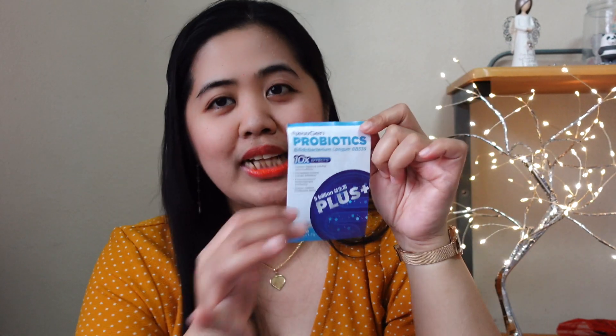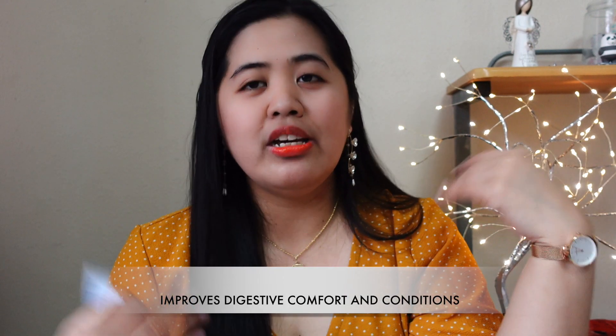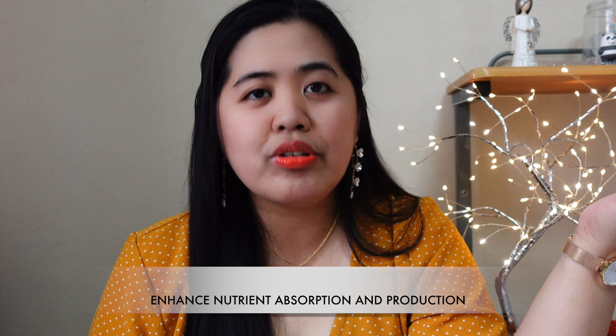What are the benefits of taking the probiotics Neogen Bifidobacterium Longum BB-536? Let's read it, my amigos and amigas, because they gave me this sample leaflet to read upon. Number one is improved digestive comfort and condition — it pertains more about the inside of our body when we take it. Number two is it strengthens immune system efficacy. Number three, enhance nutrient absorption and production.